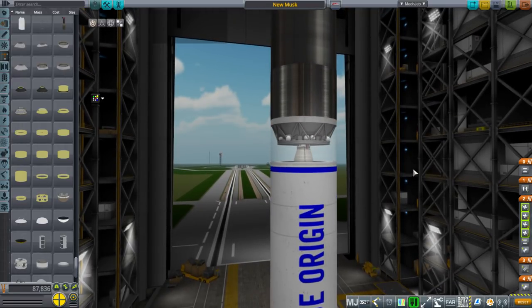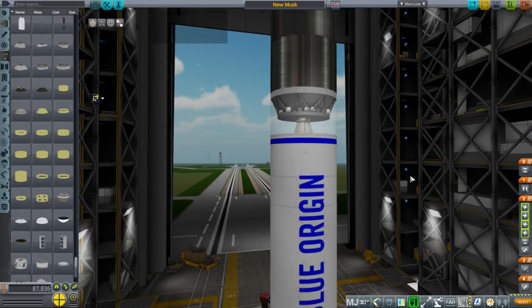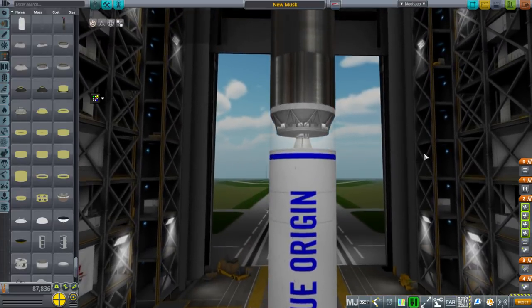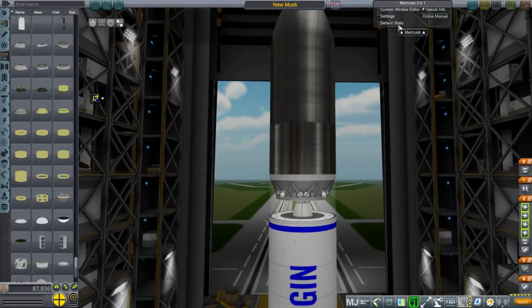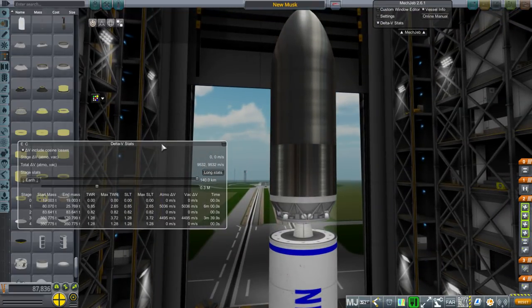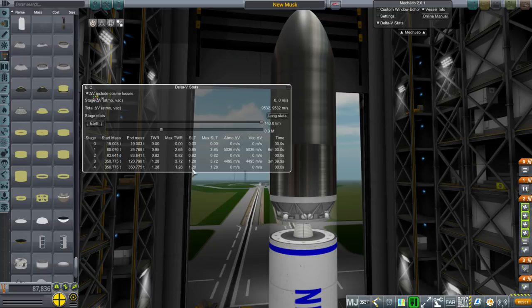I've named the rocket 'New Musk' — Blue Origin has this pattern of naming things 'New Something,' and since this was inspired by Falcon 9, I decided to go with New Musk. Here are our delta-V stats: thrust-to-weight ratio at the start is 1.28, max 3.7. The second stage starts out at 0.85, and the first stage burn time is 3 minutes and 40 seconds, which I think is about the limit if we want to land it on a barge.